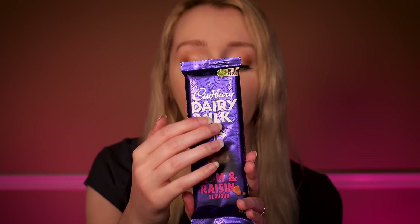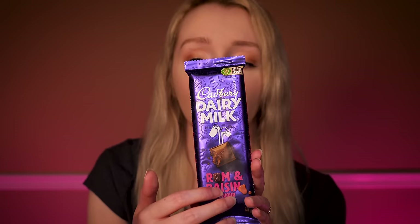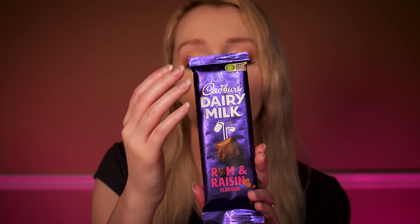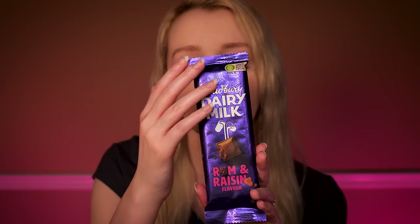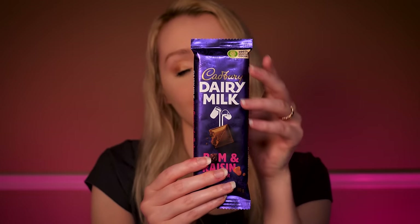I'll tell you a little bit about what it says on the back: 'By choosing Cadbury Dairy Milk, you've helped support cocoa farmers. Cocoa life helps farmers get the most from their cocoa trees through environmentally friendly farming. 100% sustainably sourced cocoa. We believe that tasting good and doing good goes hand in hand.' What do you think about rum and raisin? Do you want to give this one a try? I'll just pop that on the side.